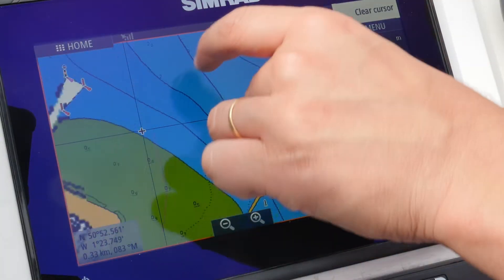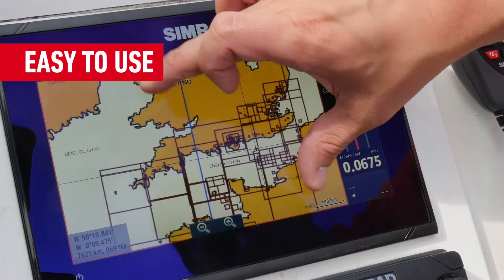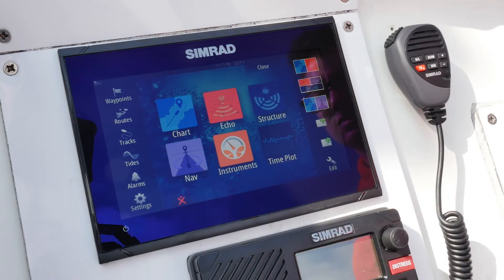Tap to create or select waypoints, pinch to zoom, or tap and drag to pan smoothly across the chart. Simple home screen and menu layouts make all the functions quickly accessible, with large and clearly captioned icons that are easy to recognise and tap.